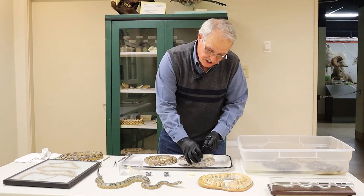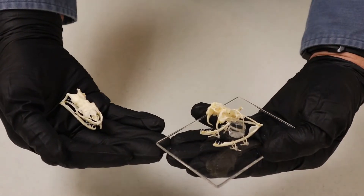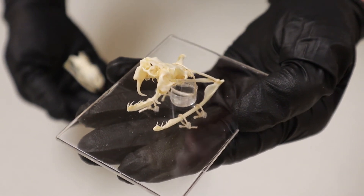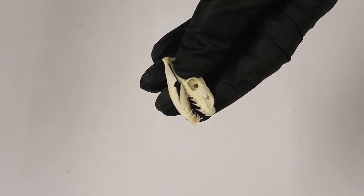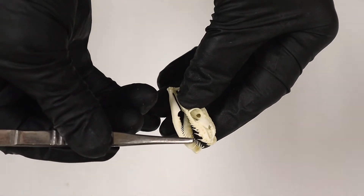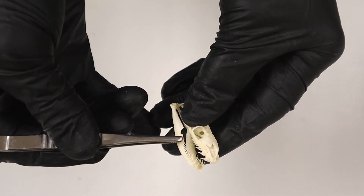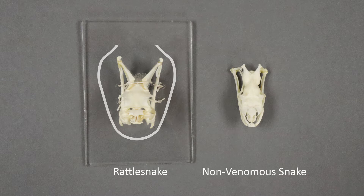Another thing that you can tell the difference between them is there's a big difference in their skulls. This is the skull of a rattlesnake right here, and you can see the fangs in there. And then this is the skull of a fairly big non-venomous snake, and you can see it does not have any fangs. See how this one is more shaped like an arrowhead, and this one is more like a torpedo.